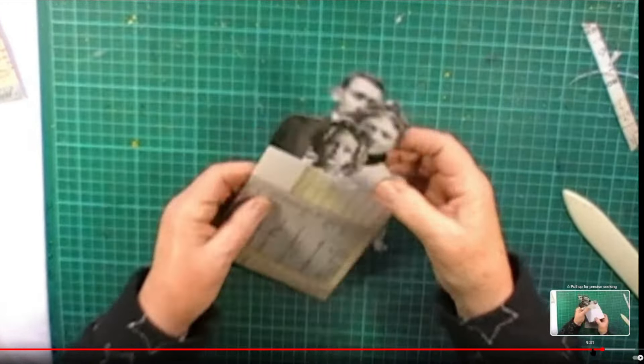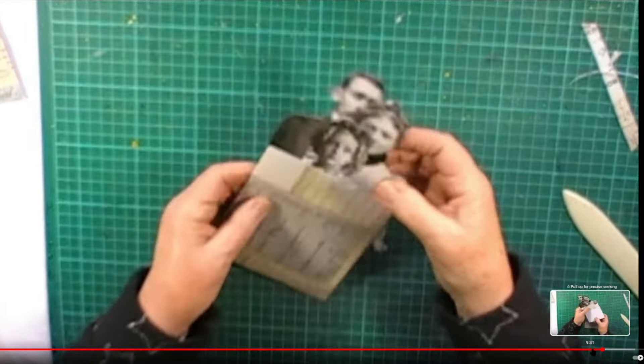So let's pop over to our comment picker. We had 41 comments on that video, so let's go ahead and start picking our winners.